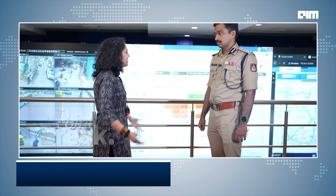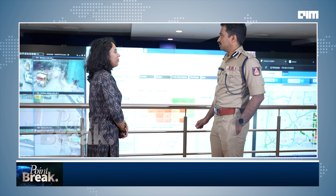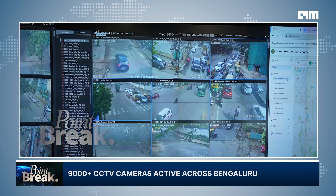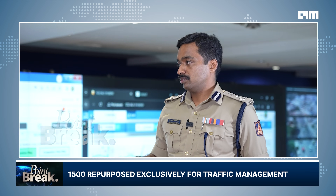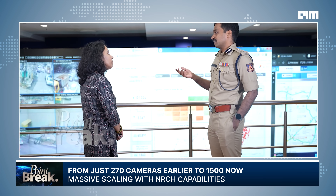We are at the Traffic Management Center. This is where the video wall is, and where our various traffic management platforms are used. On this side are our CCTV cameras — we have about 9,000 cameras. About 1,500 have been specifically repurposed for traffic as well, apart from crime and law enforcement, which they were originally meant for.